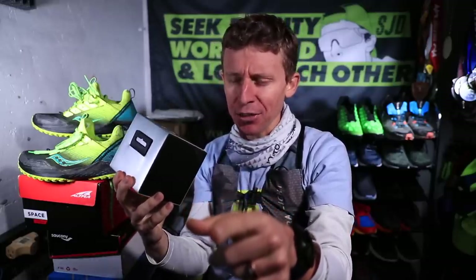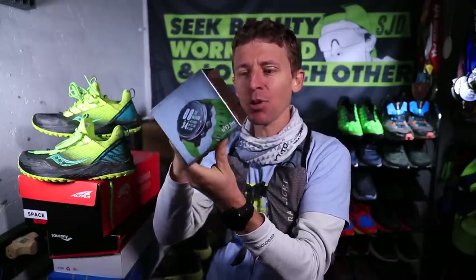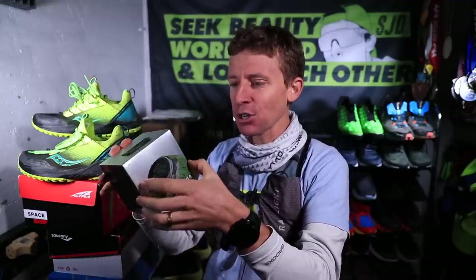Any Coros fans out there? From what I know, they're a newer company spelled C-O-R-O-S. I'll link down to their website in the description. This is the Apex Pro — and it is a green band. Oh, they know me well!